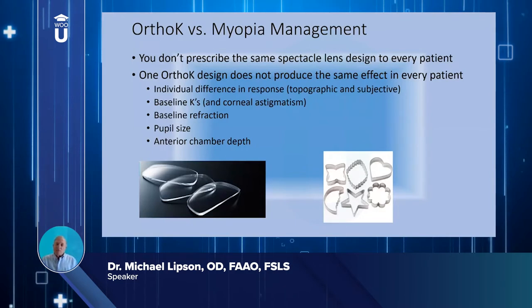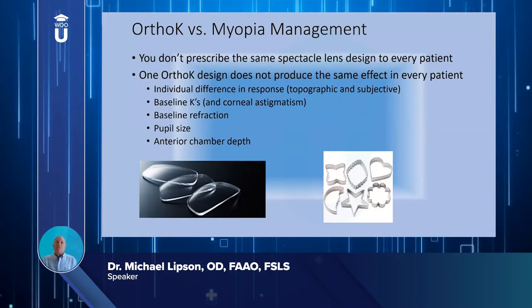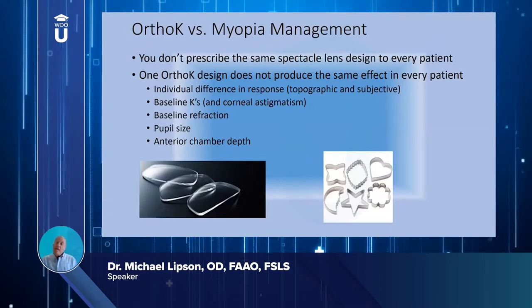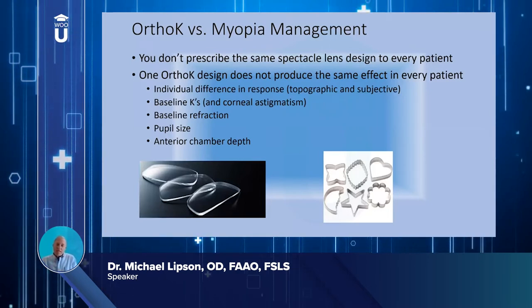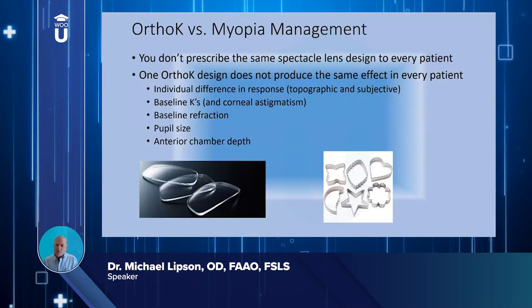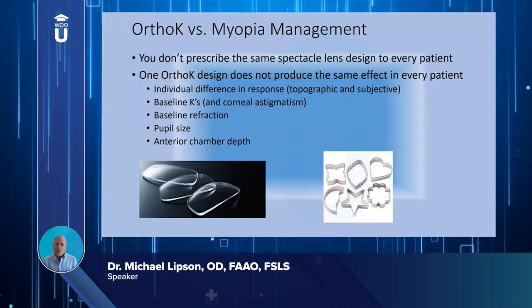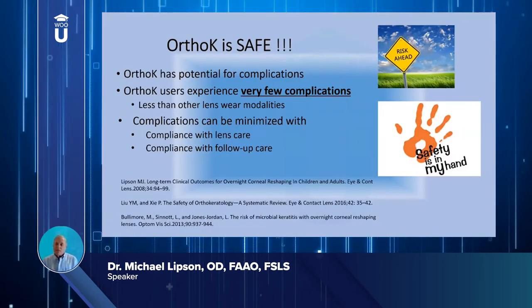Individual differences in topography and subjective response exist for a variety of designs across different patients. It may be dependent on the baseline case — their refraction, pupil size, and anterior chamber depth. The picture shown here demonstrates that this is not a cookie-cutter approach; it has to be custom designed for the individual patient.